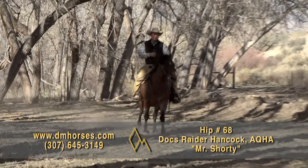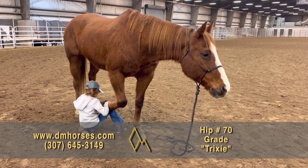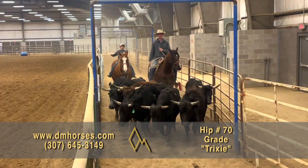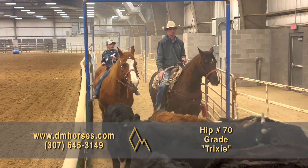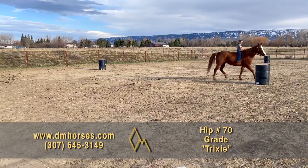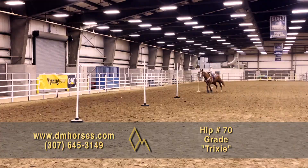Hip number 70, Trixie. Trixie's a 2005 model Sorrel mare. I'm so proud of this mare. Tinley Hatfield has been riding this horse for me — her dad does most of the riding, but Tinley takes this horse and shows her at the local events and has fun on her. She is kind and gentle for anybody. If you have a young rider who needs an easy, gentle ride, then Trixie's that horse. If you have a young rider who needs a horse to go run the barrel pattern on, then Trixie is that horse. If you're an older person who needs that same horse, Trixie can be that horse as well. A very kind, gentle mare. That is hip number 70, Trixie.